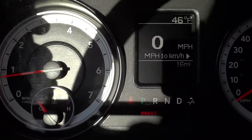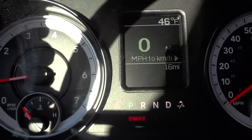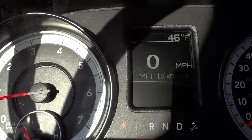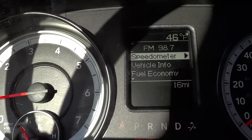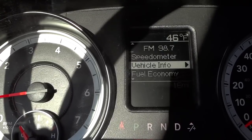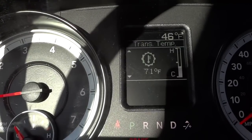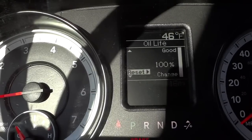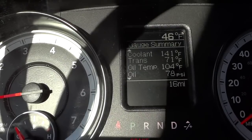Here's the gauges — real plain and simple. But right here in the middle, if you need more information, you can scroll into the vehicle info menu. You can see it shows the tire pressure on each tire, transmission temperature, oil temperature, oil pressure, oil life, battery voltage, and then this whole summary.